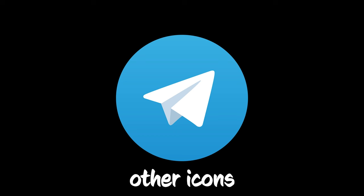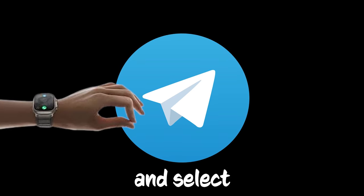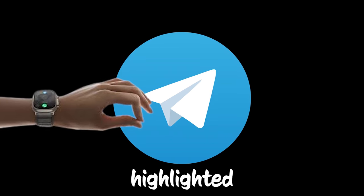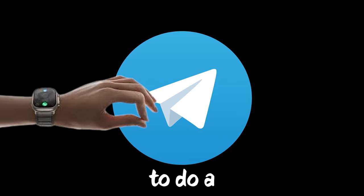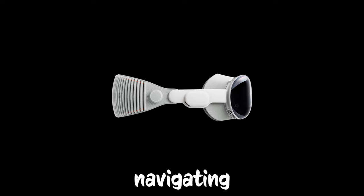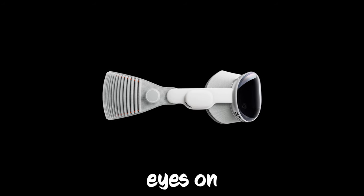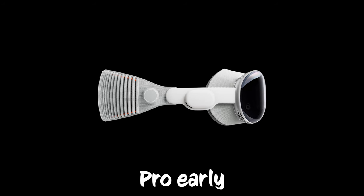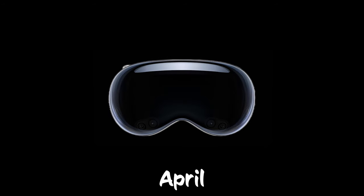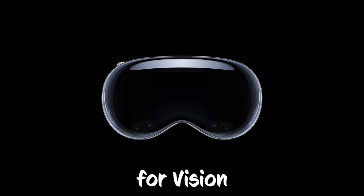Just like all the other icons on the Vision OS home screen, the Telegram icon does something pretty neat. When you look at it and select it, it animates and pops out a little — this lets you know you've highlighted that app. To open it, you just need to do a little tap with your fingers. The Vision Pro headset is all about navigating with your eyes and gestures. Apple's planning to release the Vision Pro early in 2024, which probably means we'll see it sometime before or around April. As we get closer to that launch date, we're likely going to see more apps getting ready for Vision OS.